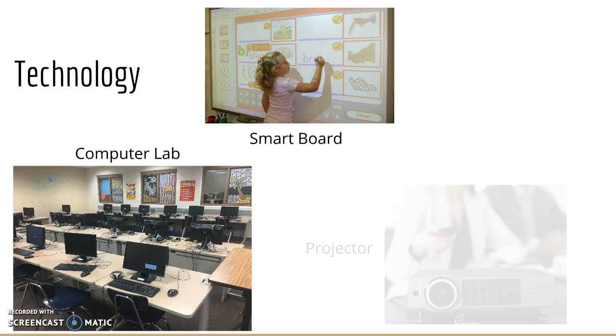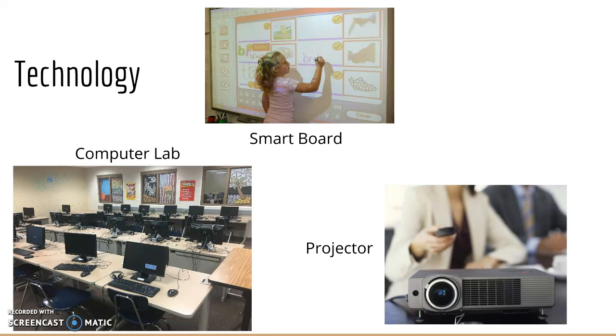For the classrooms that don't have smart boards, there are projectors, which are still really good resources. Some are sitting up on a little pedestal, kind of like the one pictured here, and then some are hanging from the ceiling.